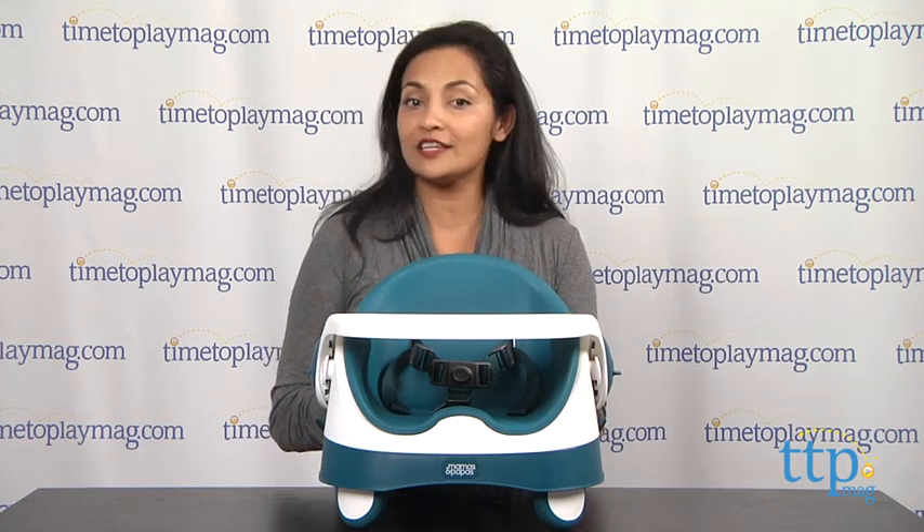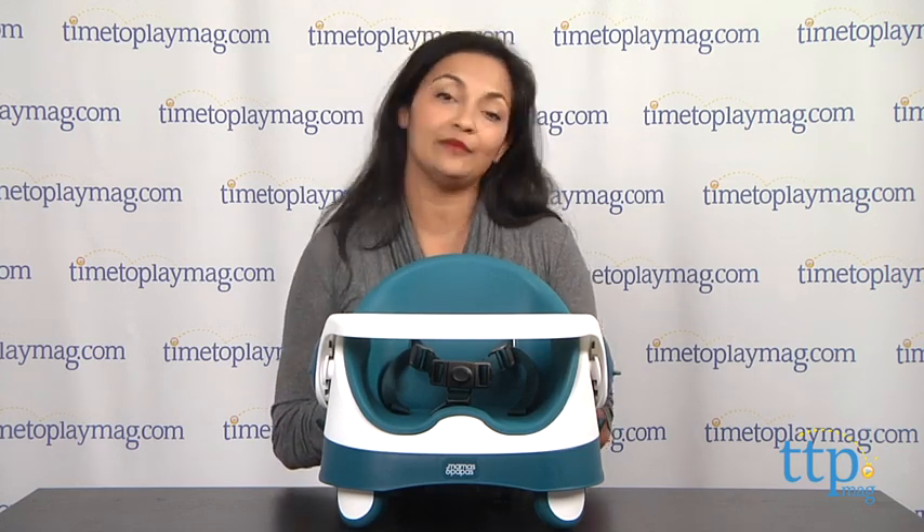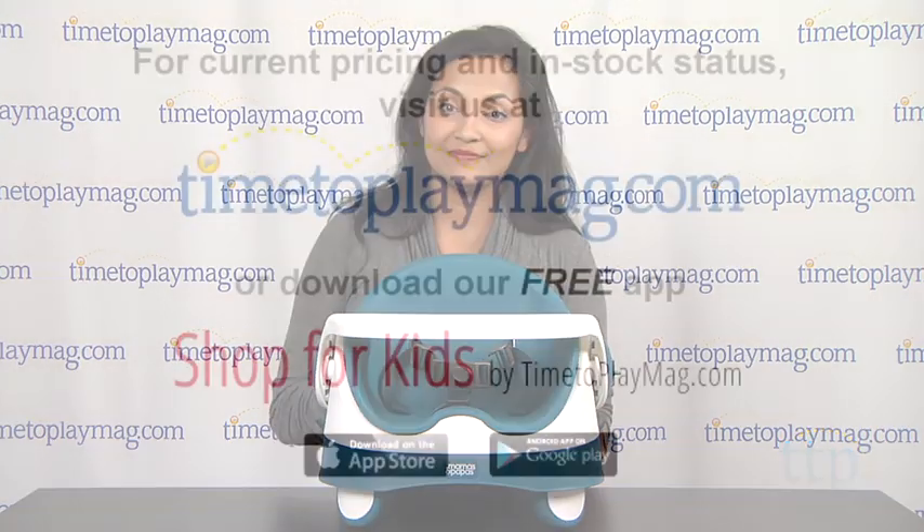For more information on this product, you can visit us at TimeToPlayMag.com or download our free app, Shop for Kids by TimeToPlayMag.